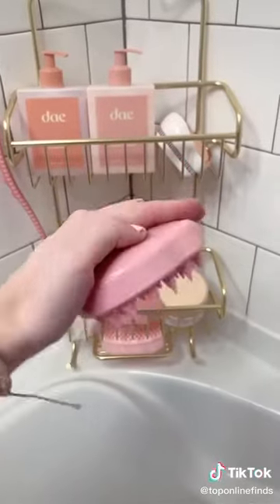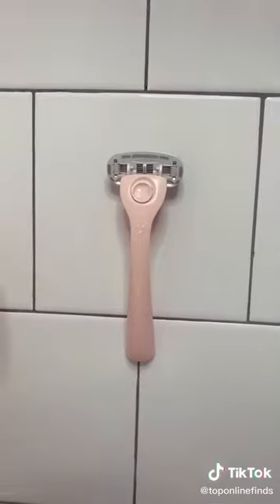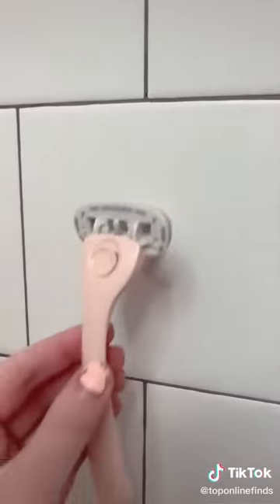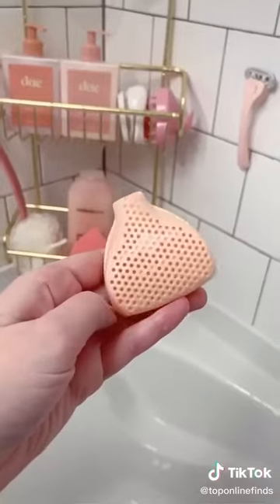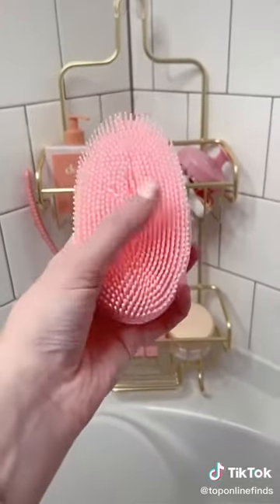First is this scalp massager that's so great for getting a deep clean on your scalp. I love my Billie razor — it's so cute, comes in a nice starter kit, is magnetic and can stick to the wall, and also comes with a nice little travel case. The silicone body scrubber is great for exfoliating.